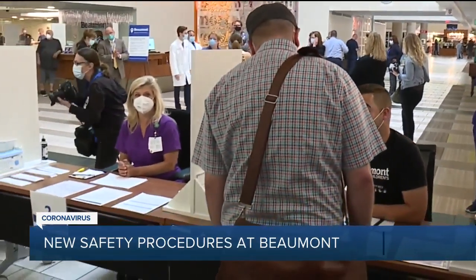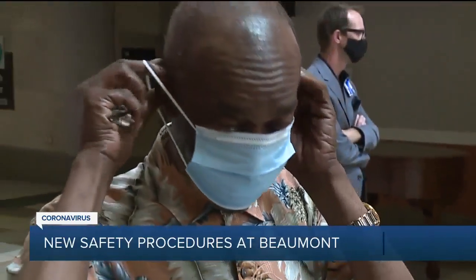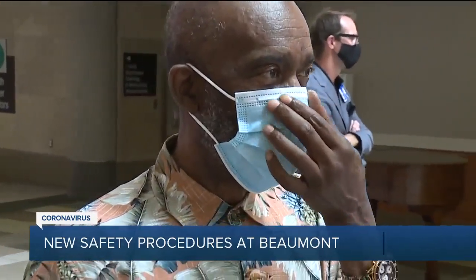Flu-like symptoms? Nope. Before anyone walks in, you have to answer some health questions. Loss of taste or smell? No. Sanitized and wearing a mask — that's the protocol that's needed.